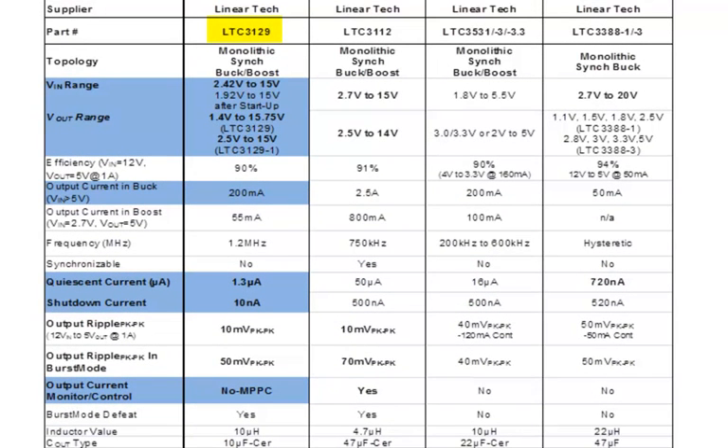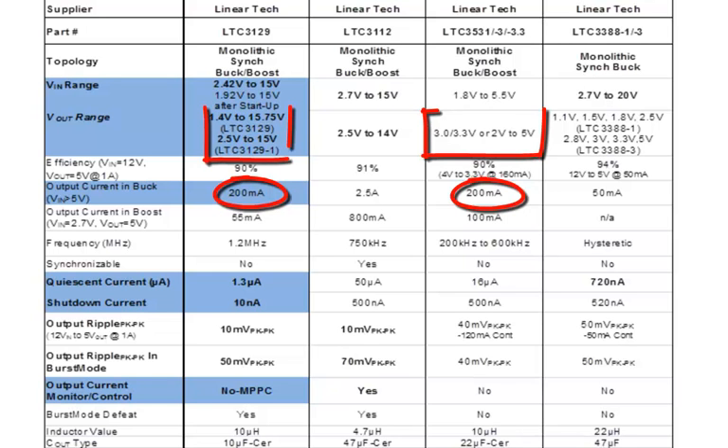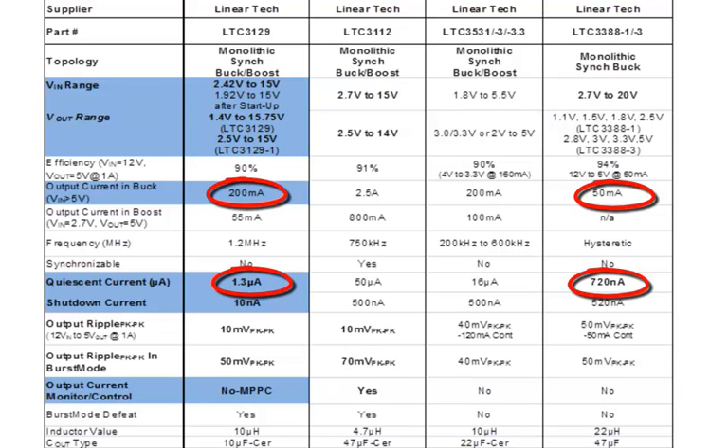Additionally, in lieu of the 3129's programmable current limit, the 3129 offers MPP capability which enables it to extract the maximum power from non-ideal sources such as photovoltaic panels without collapsing their voltage. The 3129 is also similar in output current to the 3531 but offers a much lower output voltage capability. Similarly, its high efficiency at low current levels and ultra-low quiescent current make it compatible with the 3388, but it offers buck-boost operation in lieu of the 3388's buck-only capability.